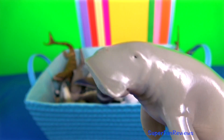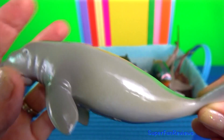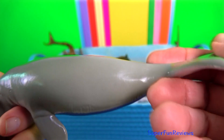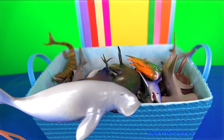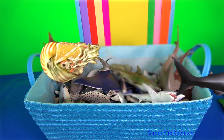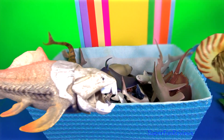Dugong. It eats seagrasses and is restricted to coastal habitats which support seagrass meadows. It has a fusiform body with no dorsal fin or hind limbs. The forelimbs or flippers are paddle-like. A shark's tongue appears to be fairly useless, except for the cookie cutter shark which uses the tongue to rip chunks of flesh out of their prey.